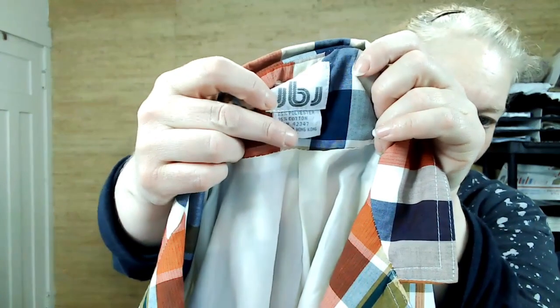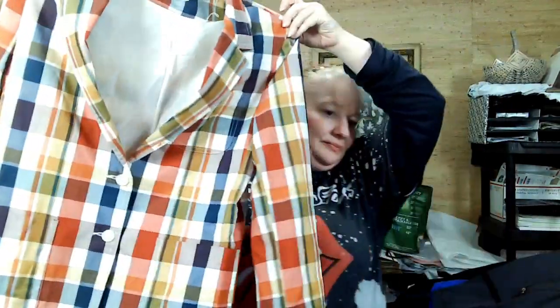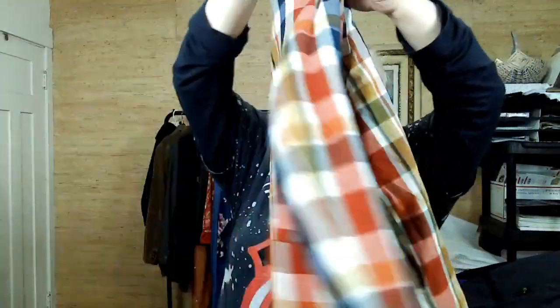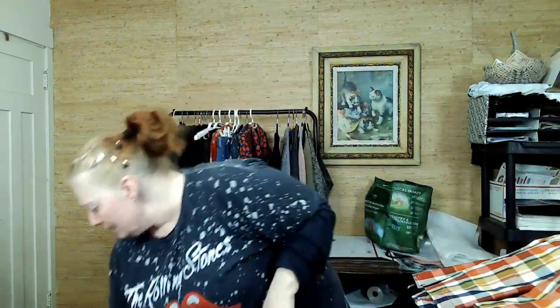This is JBL — which is vintage, you can tell by just looking at the tag. Look at this — such a cool blazer. It's a women's blazer with a really lovely plaid. I think it's made out of polyester and cotton, but it feels nice.